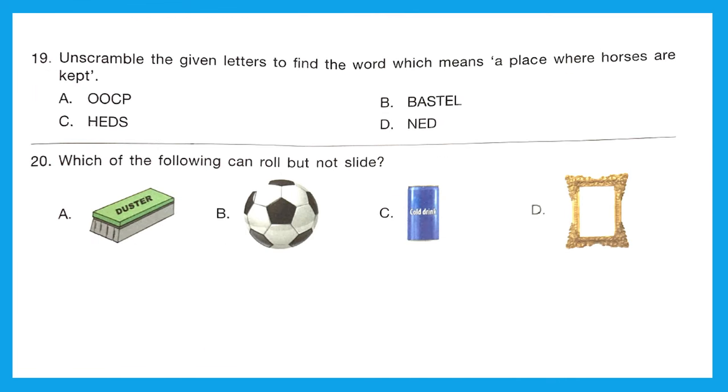Question 19: Unscramble the given letters to find the word which means a place where horses are kept. Let's unscramble all the options: Option A gives us 'coop,' B gives 'stable,' C gives 'shed,' and D gives 'den.' The place where horses are kept is known as a stable, so Option B is the right answer.